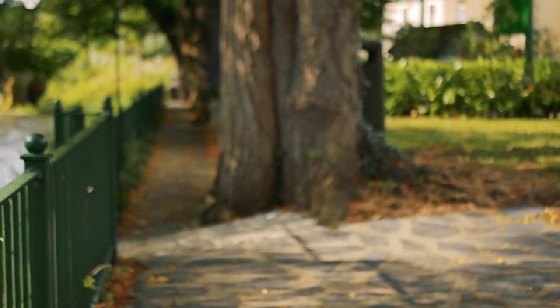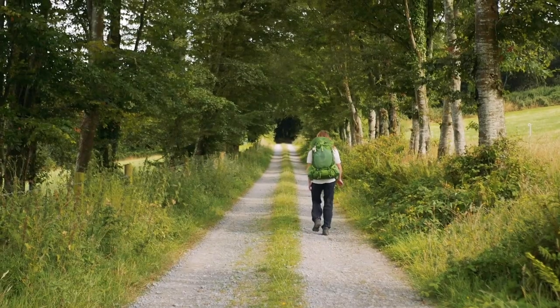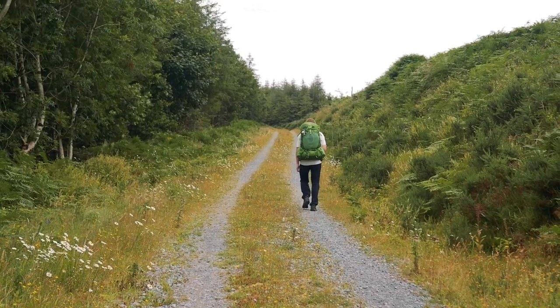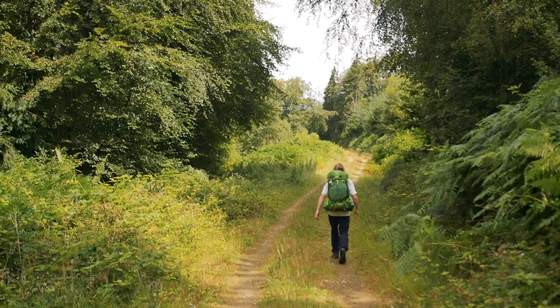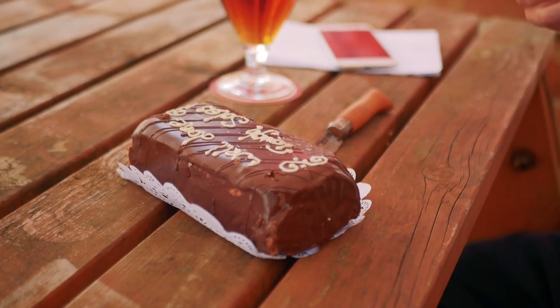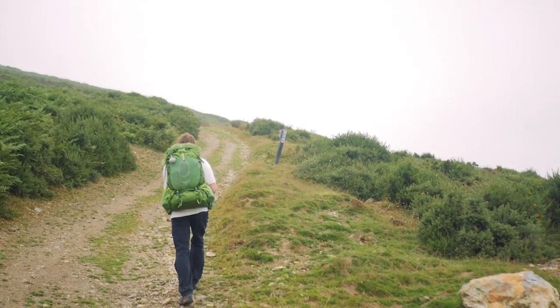Starting at the southern end in the village of Clonegal, the trail follows small lanes until it turns onto gravel tracks and forestry roads. The southern section has a fair amount of road walking, and every now and again we would come to a rise and be able to see the mountains ahead of us. By late afternoon we passed the pub known as the Dying Cow, a staple of the trail. That evening we made it to the town of Tinahely, our first and last major town of the trail.